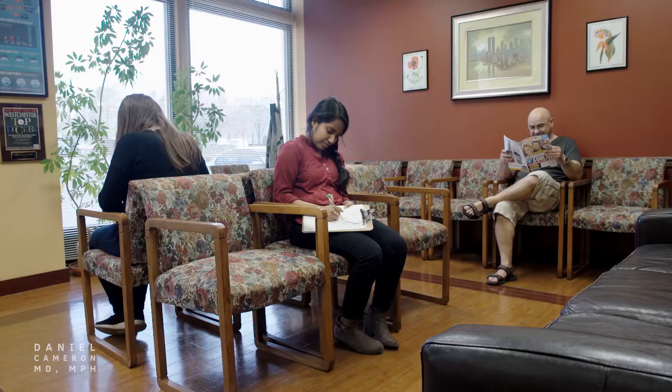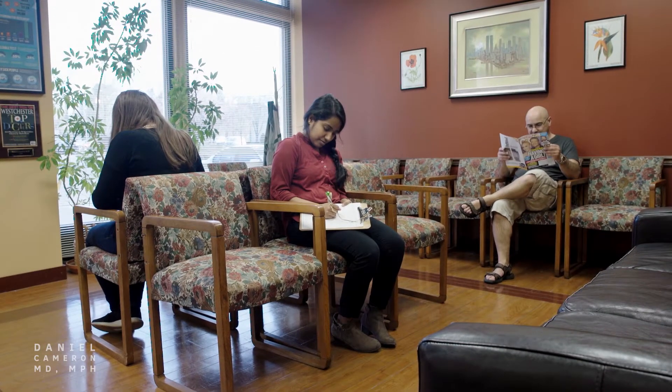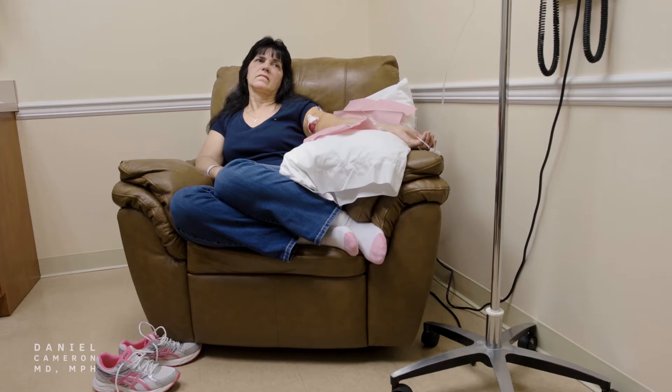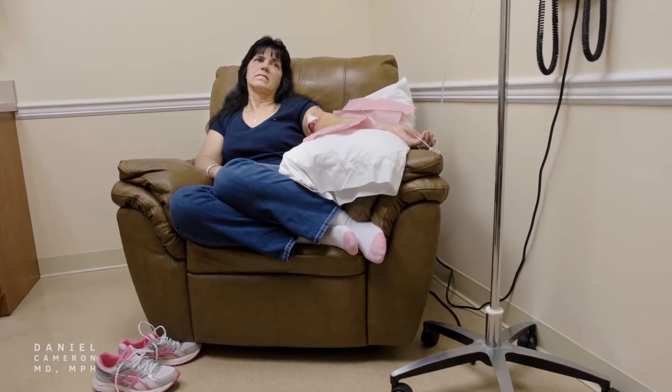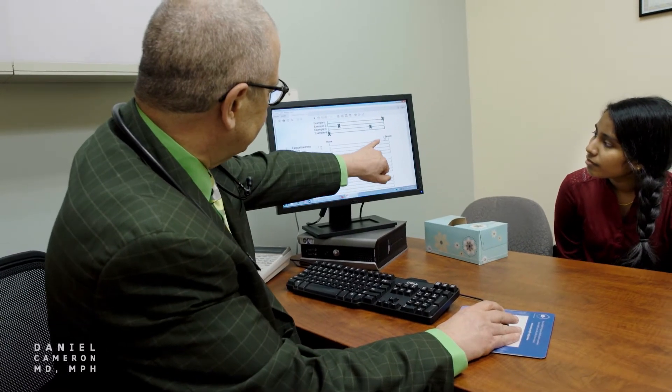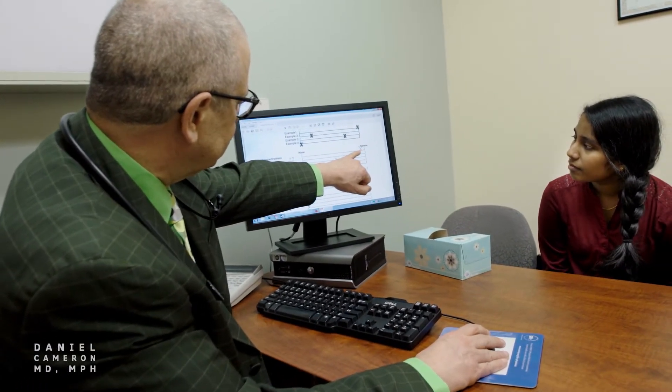Unfortunately, there simply isn't a one-size-fits-all treatment protocol for patients infected with Lyme disease and or co-infections. This is why it's critical for physicians treating Lyme disease to invest time with patients, thoroughly understand their medical history, and to closely monitor symptoms and treatment response.